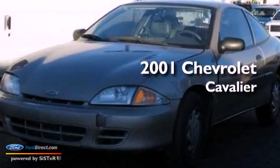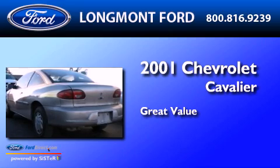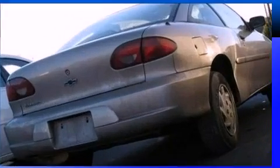This is a 2001 Chevrolet Cavalier. All the following features are included.